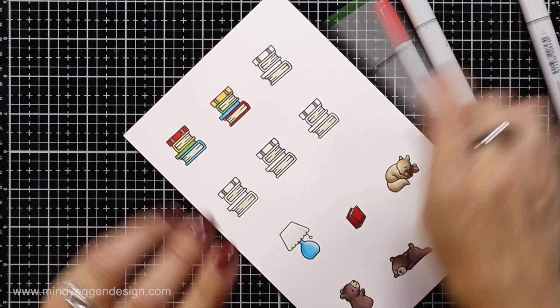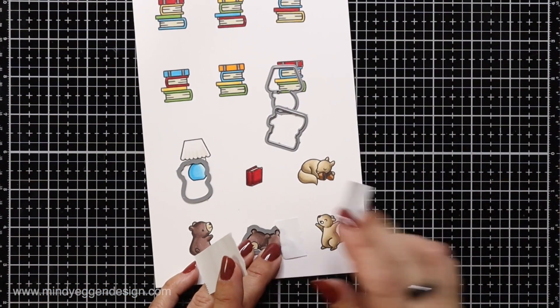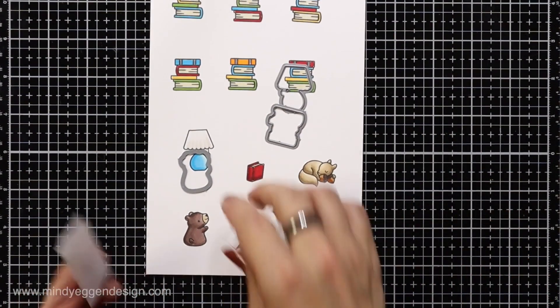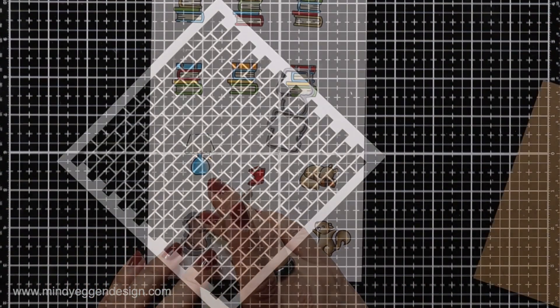Once everything was colored, I took the coordinating dies, lined them up with the images, held them in place with post-it tape, and ran those through my die cut machine. Then I set them aside for later.